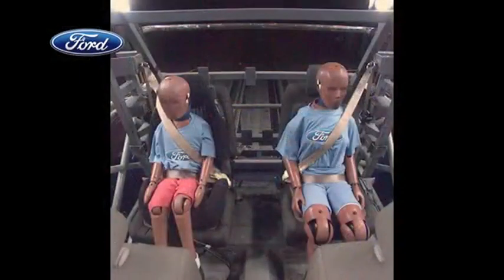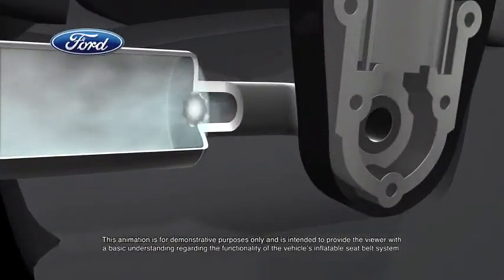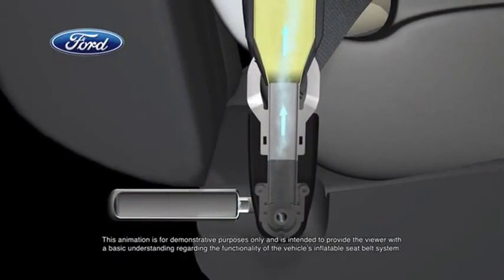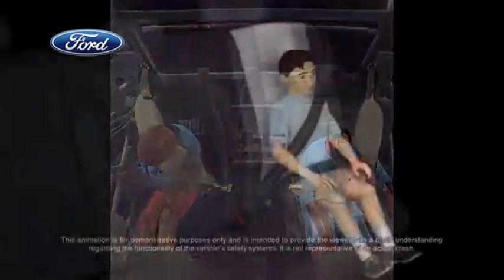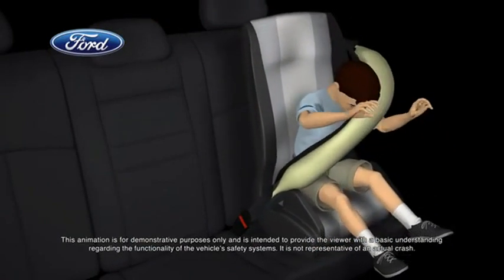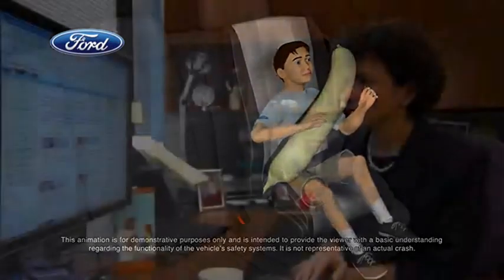In the blink of an eye, vehicle sensors will determine the severity of a crash. If required, each belt's tubular airbag inflates with cold compressed gas that flows through a specially designed buckle. The belts inflate at a slower rate than a traditional airbag and help control head and neck motion for rear seat occupants, including the more vulnerable passengers — young children and the elderly.